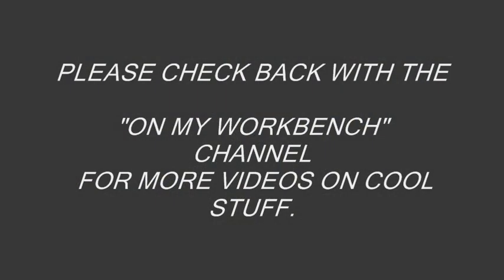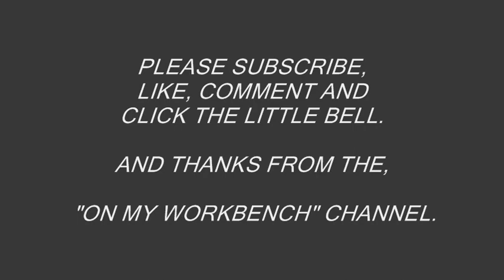Please check back with the On My Workbench channel for more videos on cool stuff. Please subscribe, like, comment, and click the little bell — and thanks from the On My Workbench channel.